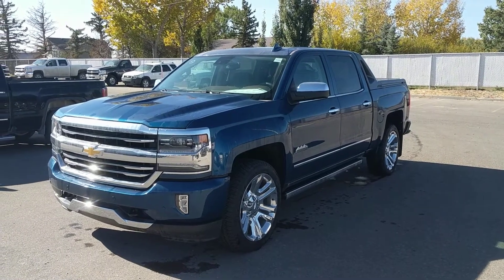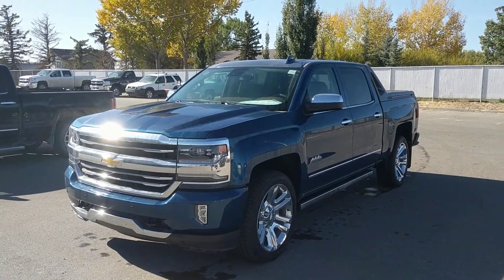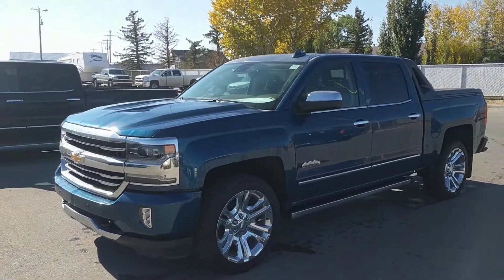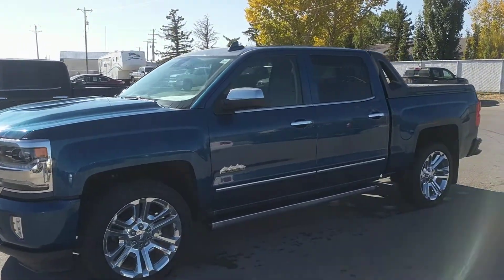It's a great day here at Davis Chevrolet in Claresville, Alberta. Today we are looking at my personal favorite truck on the lot, unit 180337, the 2017 Chevy Silverado 1500.